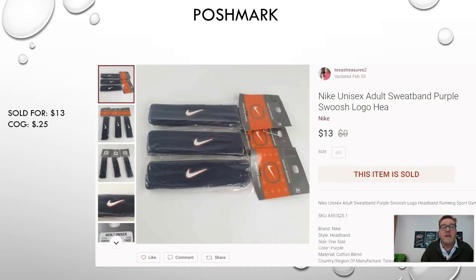Next up, another Poshmark sell — Nike headbands. I'm starting to sell quite a few of these. They came from what I call the Nike unit, the last abandoned storage unit I purchased at auction. I paid about $100 for the unit and it was filled with new Nikes, including these headbands. Cost of goods comes out to about 25 cents and they sold for $13. Pro tip: one headband by itself isn't worth enough to sell individually when you consider shipping, so I bundled them into lots of three.